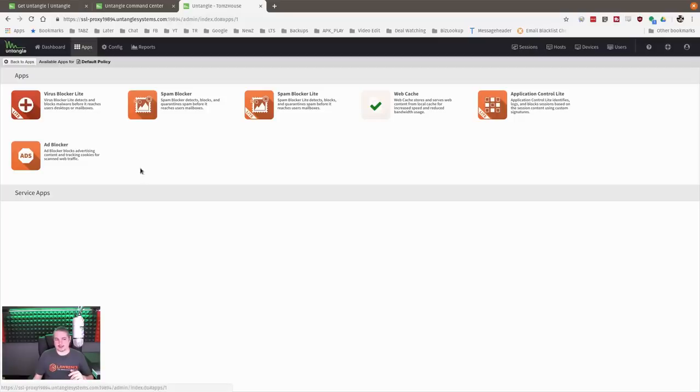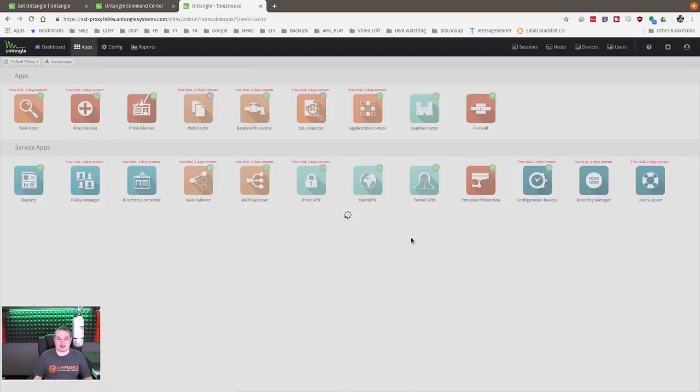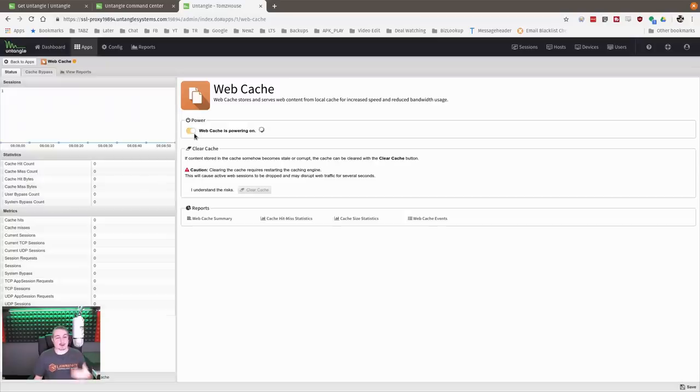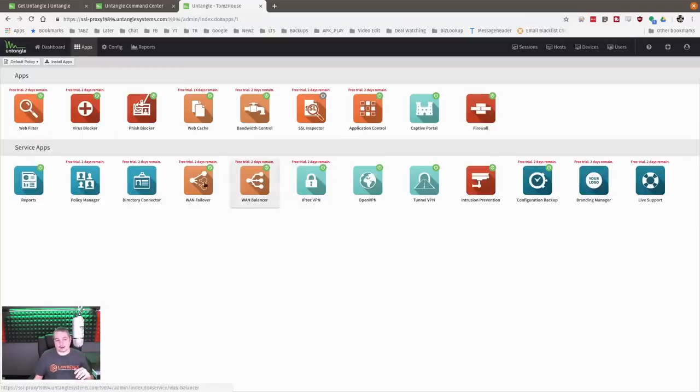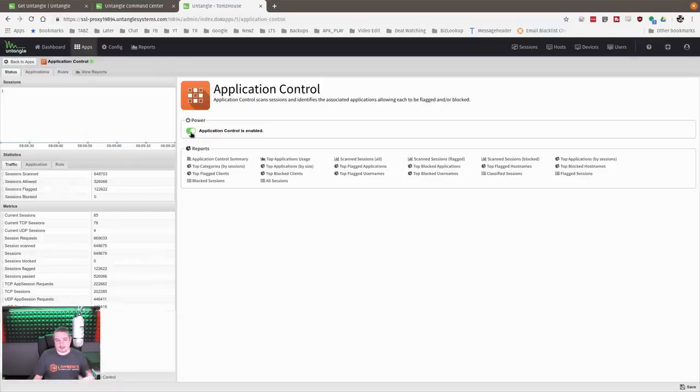Clicking on the web cache app gives the same common interface across all apps. You can click Enable, clear the cache — which requires restarting the caching engine. These apps all have really simple interfaces. The application control is the same — a slide button to enable, showing applications and rules and of course reports.